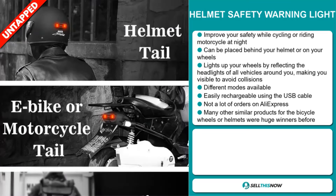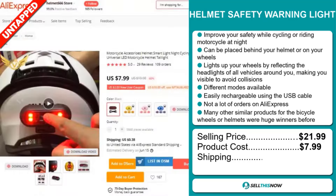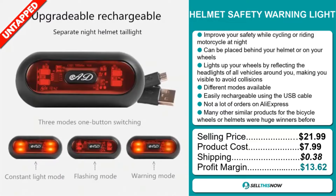The selling price for the Helmet Safety Warning Light is just under $22, whereas the product cost is only $7.99. Shipping will set you back 38 cents, so you're looking at a good profit margin of $13.62. Sell this now.